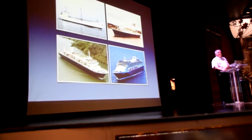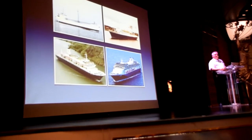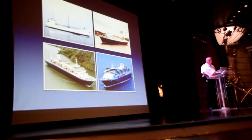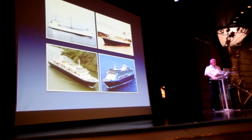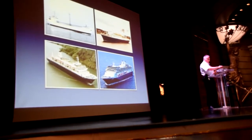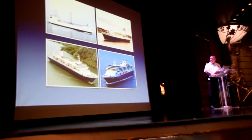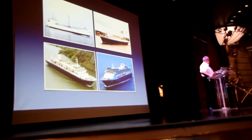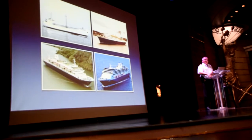I will quiz you later in this session about all these numbers. We are on voyage number 426. We have 1,361 passengers on board and a crew of 593 crew members. I hope you have enjoyed the service of our crew members so far.